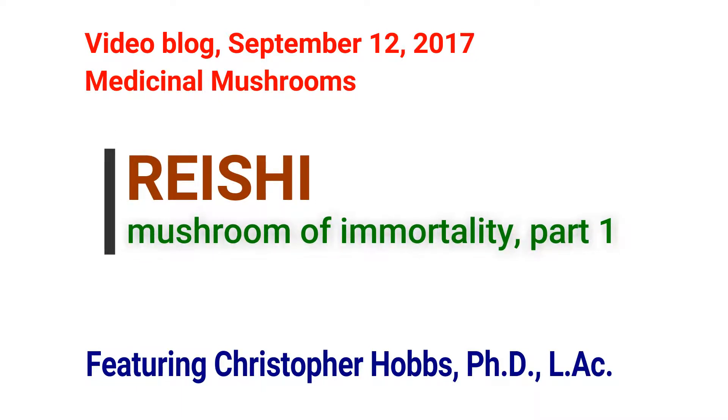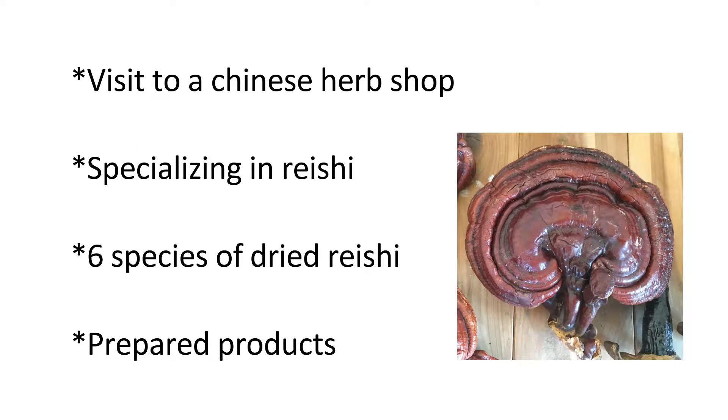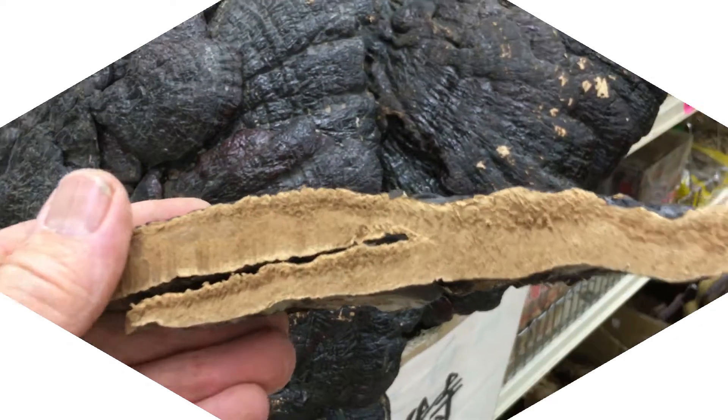Hi, this is Christopher Hobbs and welcome to my blog today on Medicinal Mushrooms. Today we're going to visit a Chinese herb shop that's specialized in Reishi — six different species of dried Reishi and prepared products.